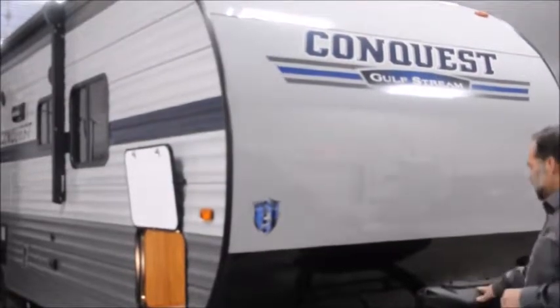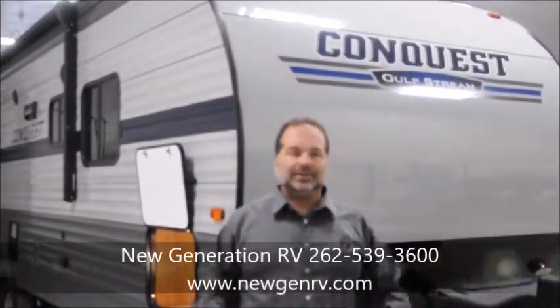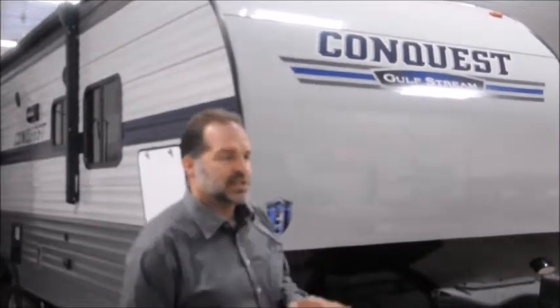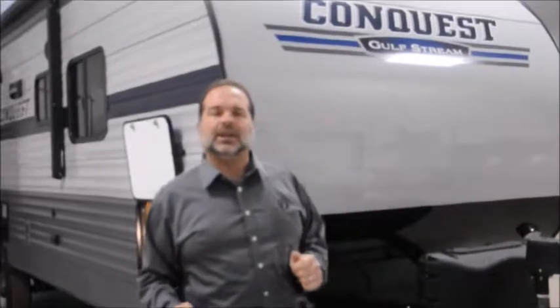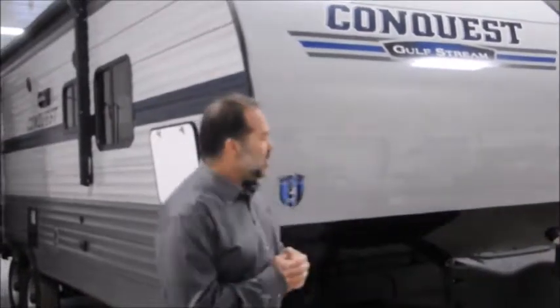We do have dual LP tanks on this. We stock this with 20-pounders, not 30s, and that's on purpose because you can go anywhere and do a 20-pound tank exchange — Walmart, Home Depot, Menards, pretty much everybody seems to have them. If you do want 30-pounders we can put them on, but it is really convenient to have the 20s. They also have the automatic switchover regulator, so in the middle of the night if one tank runs out and your furnace is running, it automatically switches over for you. Real nice feature.